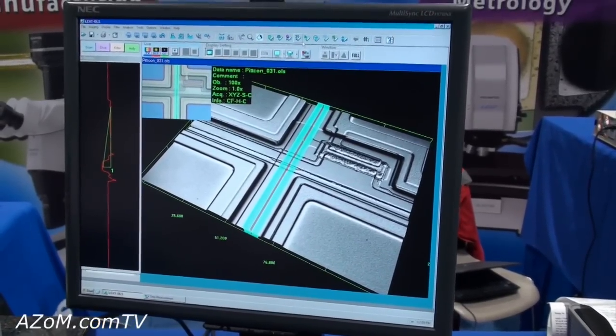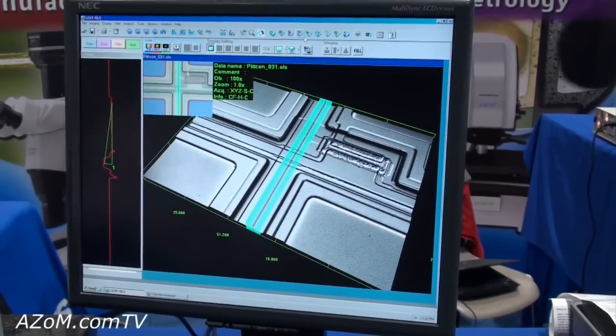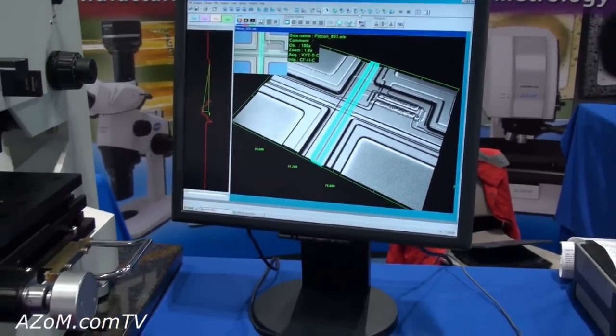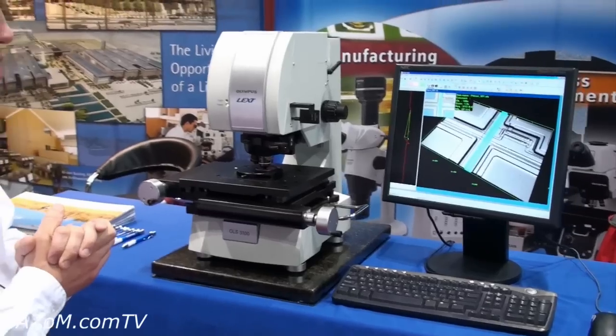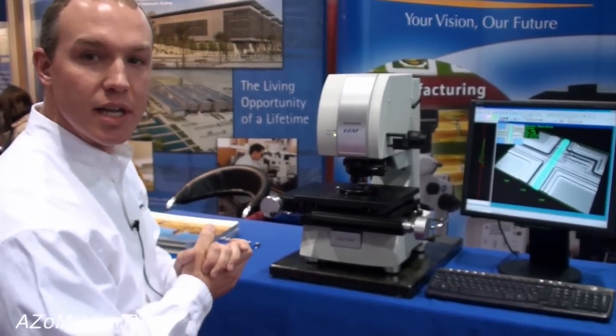Typical applications for this instrument are semiconductor and any kind of silicon-based microelectronics devices such as MEMS devices and comb drives. It can also be used in metallurgy and many other materials where fine surface analysis is needed.